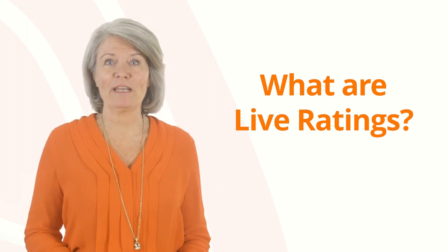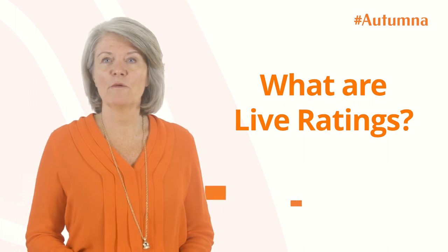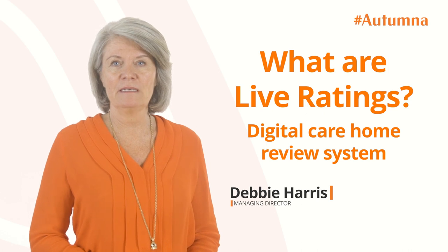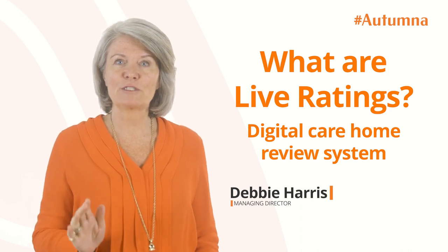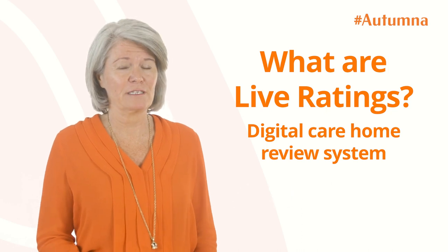What are live care home ratings? For the past six months at Autumna we've been trialing a digital care home review system. It removes the need for staff to chase reviews and generates many more reviews than other systems.